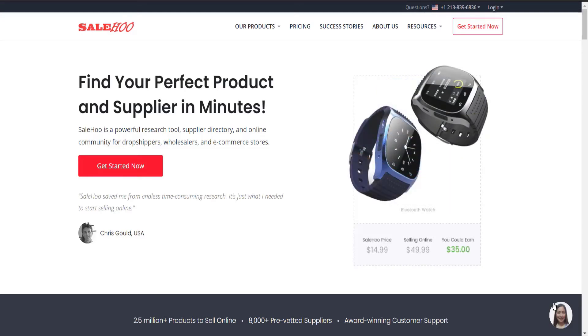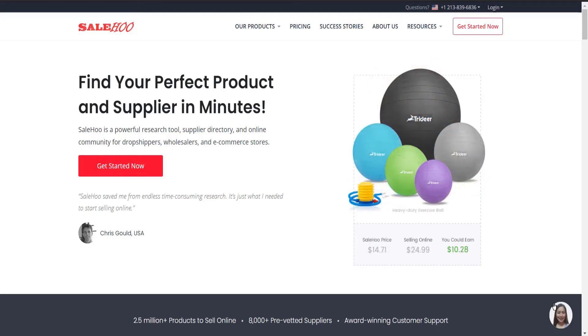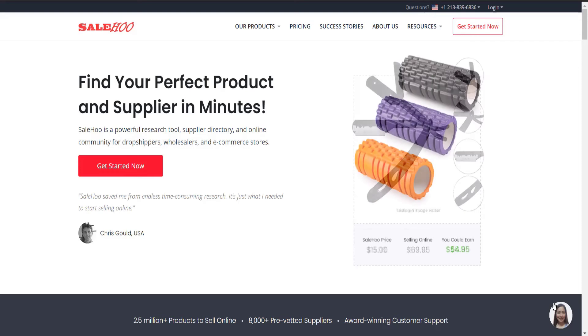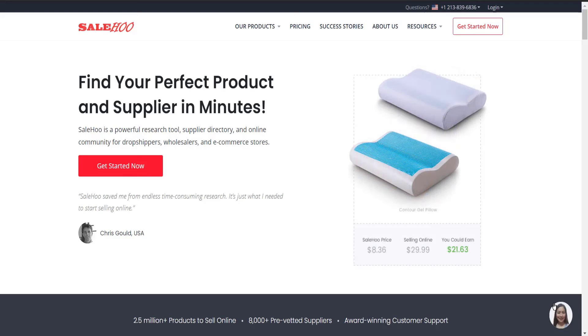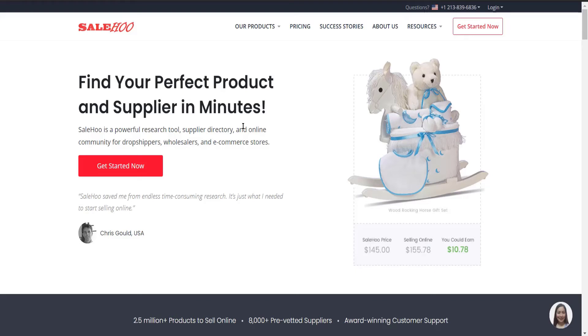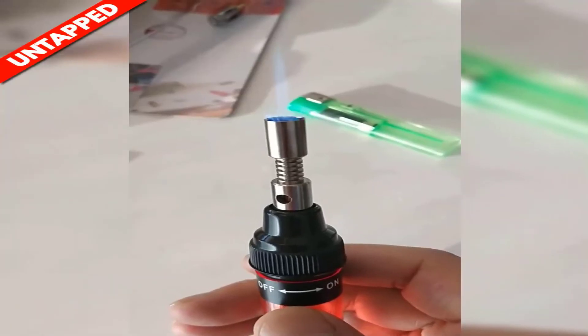When it comes to dropshipping, a reliable supplier is key. If you are someone who's seriously searching for a reliable dropshipping product supplier, look no further than Sale Room. They will help you find the best, cheapest, and most reliable supplier for your particular product within minutes. It also has its own powerful research tool, supplier directory, and online community for dropshippers, wholesalers, and e-commerce stores. It has one of the best pricing in the industry, so check the link in the description.